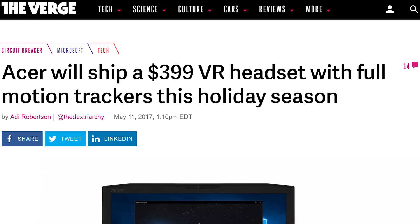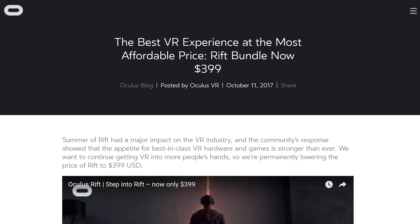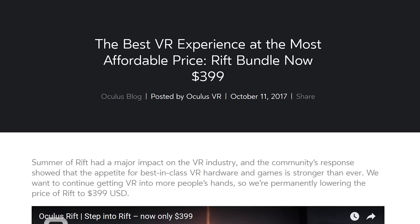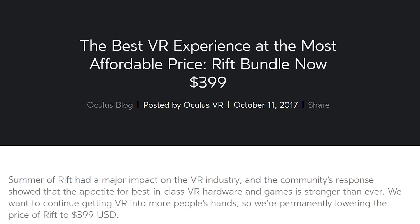That makes it kind of hard to understand why someone would buy one. Back in April when Acer first announced this product, pricing was going to be the big advantage — but then Oculus used that Facebook money to kill that when they slashed the price of the Rift, which even includes headphones and a bunch of games at the same price of four hundred dollars.